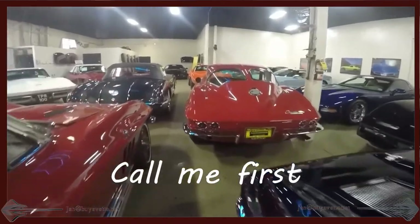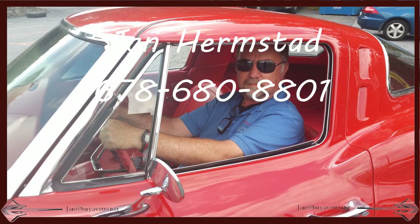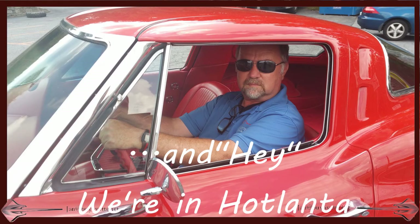So call me first — Jan Hermstad at BioVet.net. 678-680-8801. And hey, we are in Atlanta.